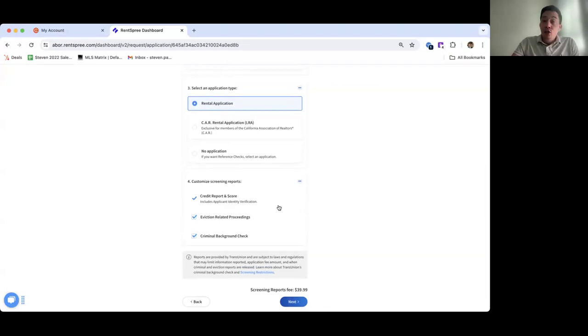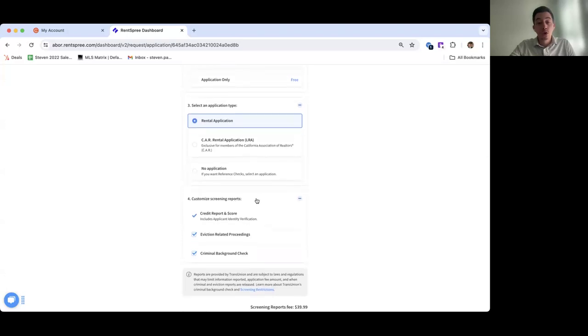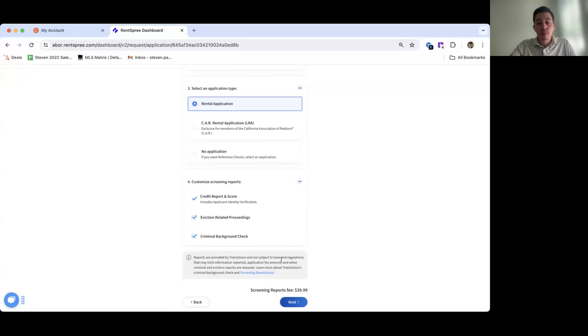RentSpree includes applicant identity verification. Every renter who applies through our portal has to answer a couple of challenge questions to verify their identity — for example, the name of their childhood best friend, their first car, or their school. These questions are intended to help verify that they are who they say they are.